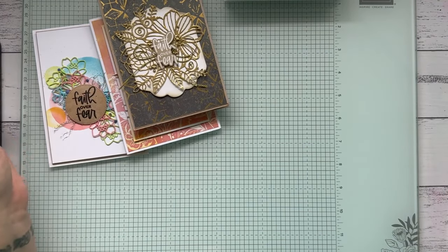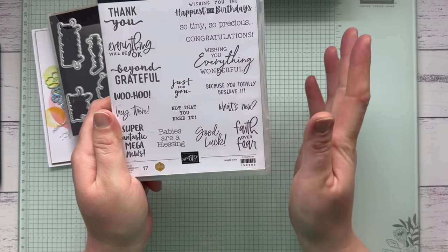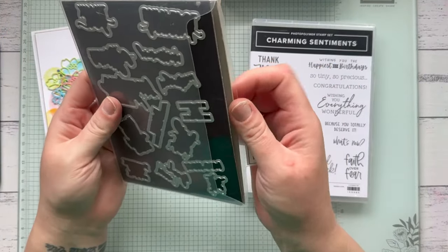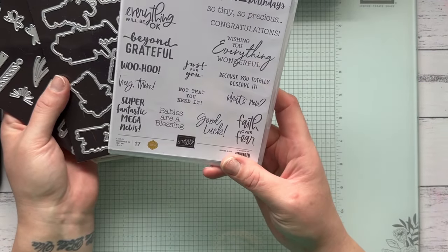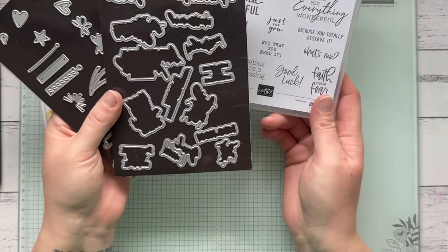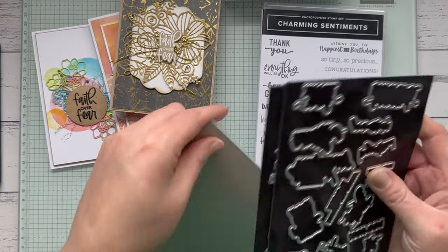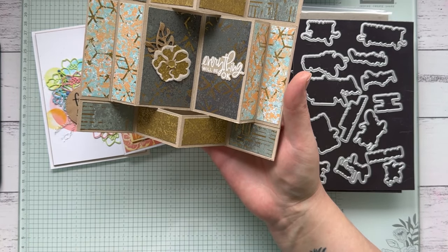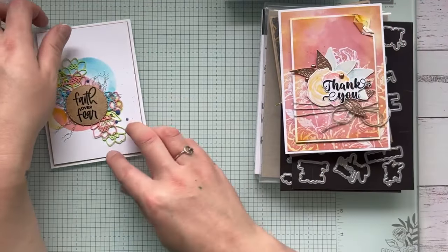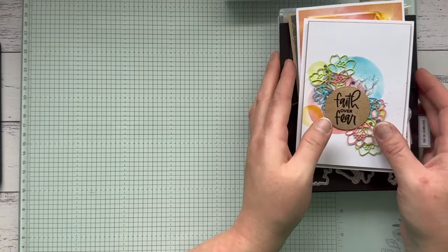I'll also miss the Charming Sentiments bundle — it has a great array of beautiful sentiments covering a bit of everything. The cool thing about this bundle is it has matching dies that cut out the sentiments, so no fussy cutting. The charming sentiments stamp isn't on sale but the dies are 50% off — down from $61 to $30.50. I've used 'Faith Over Fear' and 'Everything Will Be Okay' from that bundle on several of these cards shown.